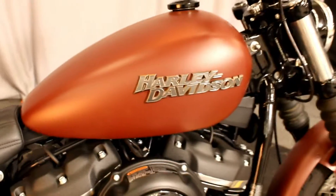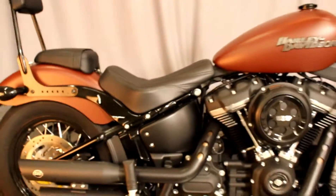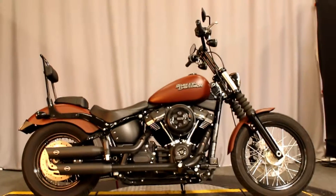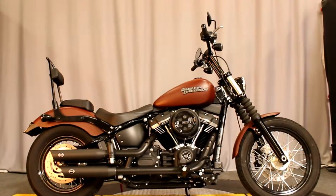This is a beautiful bike in perfect condition that's barely been ridden, and it's available for test rides 7 days a week at Biggs Harley-Davidson in San Marcos.